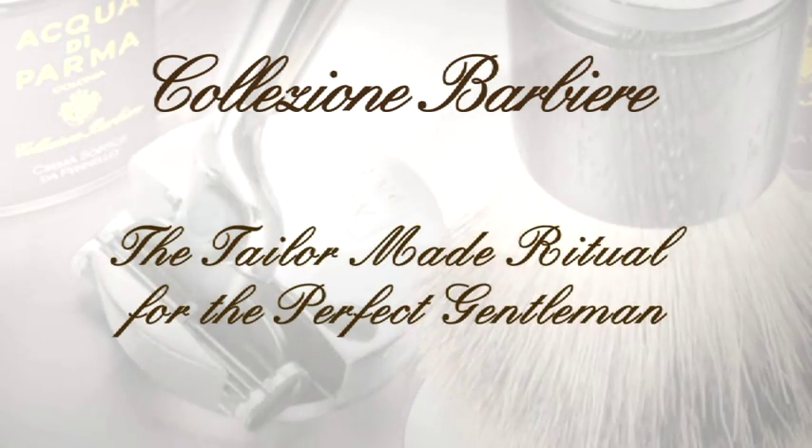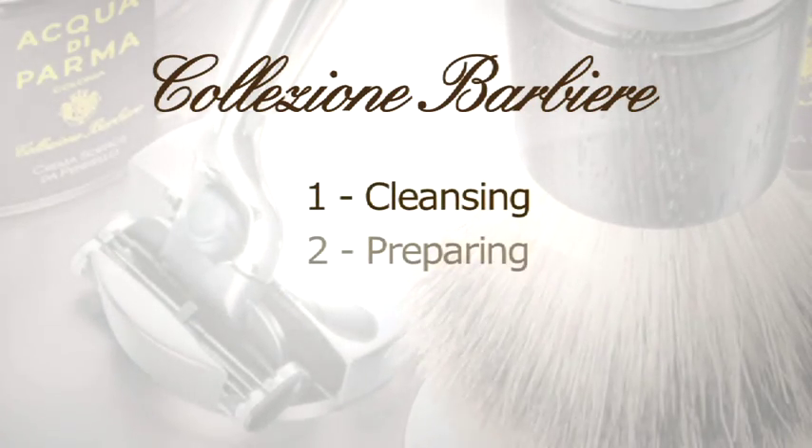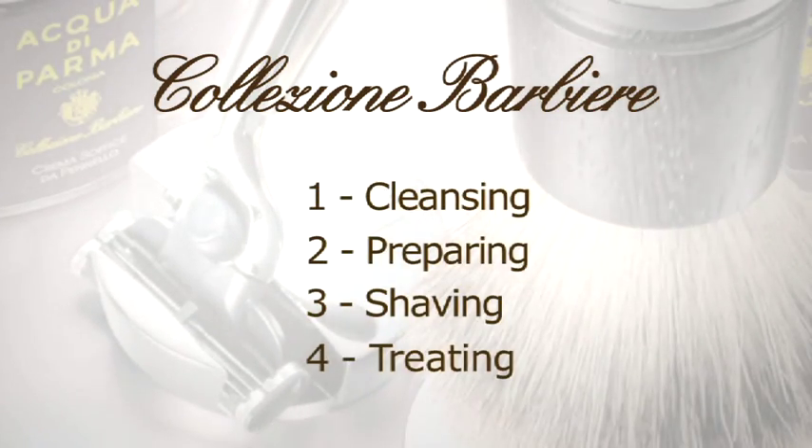The secret is respect for four fundamental steps: cleansing, preparing, shaving, treating.